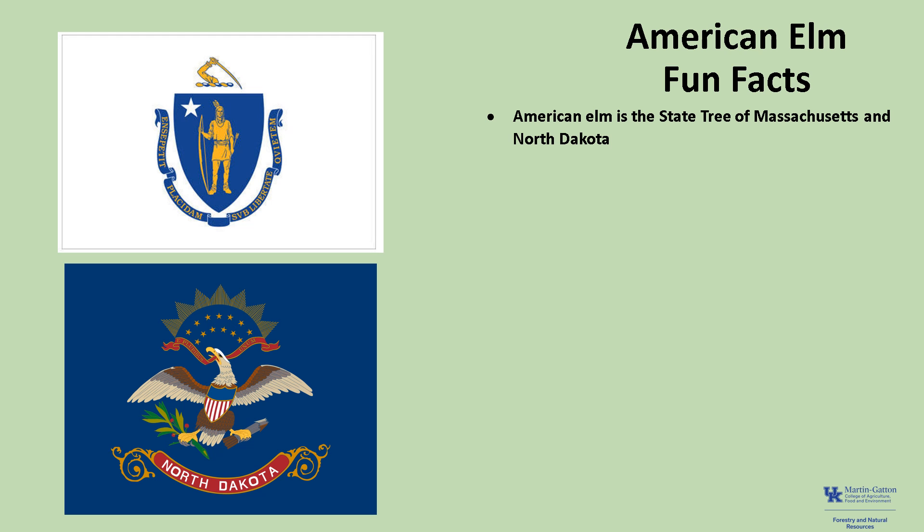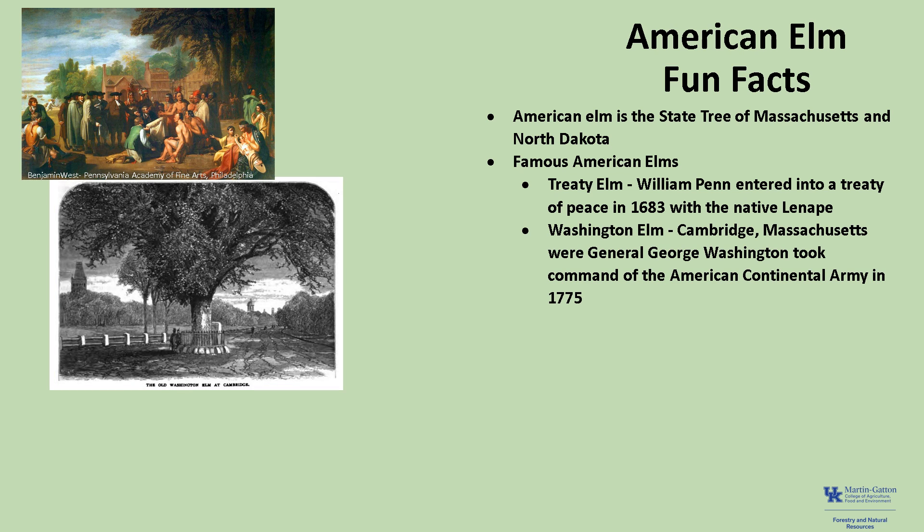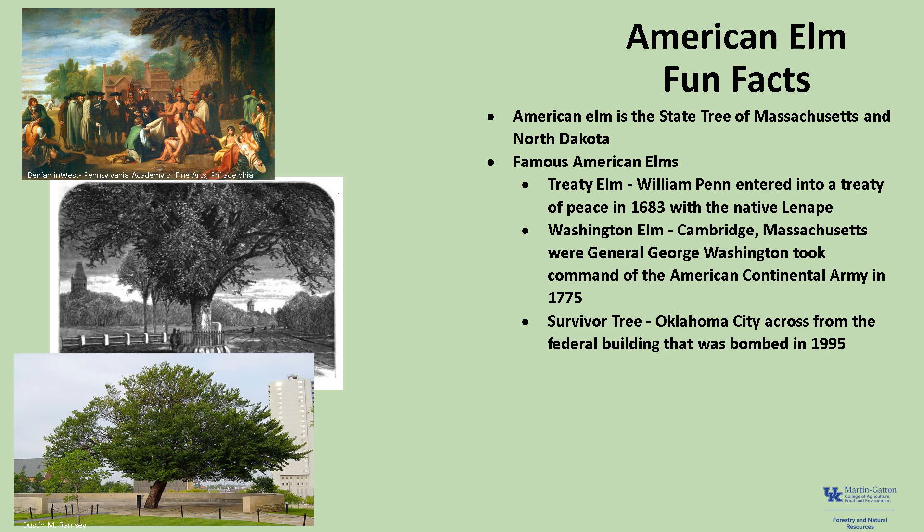Now for a few fun facts about American Elm. American Elm is the state tree of Massachusetts and North Dakota. There are many famous elm trees, including the Treaty Elm in Philadelphia, Pennsylvania, where William Penn entered into a treaty of peace in 1683 with the native Lenape. The Washington Elm stood in Cambridge, Massachusetts, where General George Washington took command of the American Continental Army in 1775. And the Survivor Tree in Oklahoma City was located directly across from the Alfred P. Murrah Federal Building that was bombed in 1995. Even though the tree was damaged, it bloomed the following year and has been known as the Survivor Tree since.